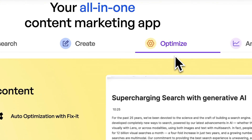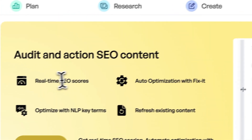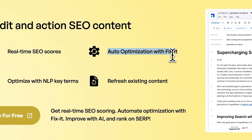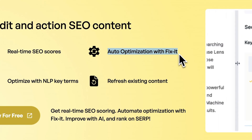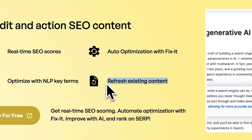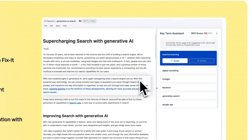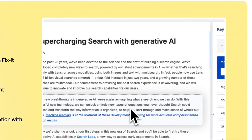And then lastly, it optimizes your content. It makes sure that it has an SEO score, is automatically optimized to fix all SEO mistakes, refreshes existing content, and optimizes NLP key terms — all of this kind of stuff. So everything that you need for SEO, it does all of it.